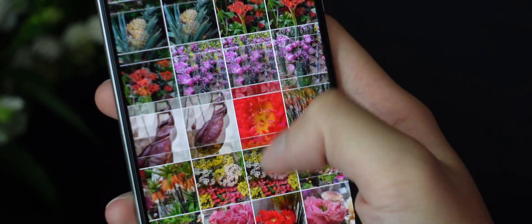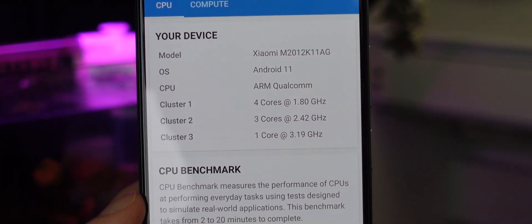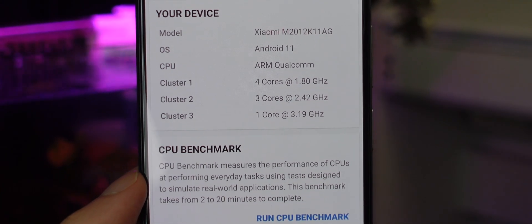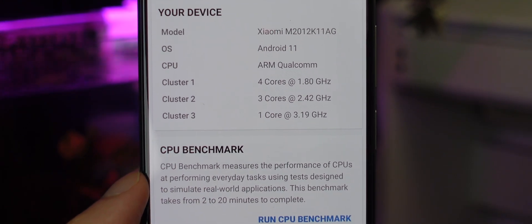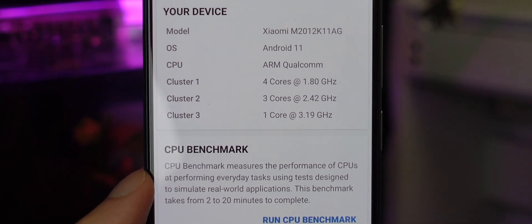Now moving on to performance and special features — the Snapdragon 870. It is actually a further overclocked Snapdragon 865+. It uses the same CPU clusters with one prime core clocked at 3.2GHz based on Cortex-A77 architecture, three big cores at 2.42GHz, and four efficiency cores at 1.8GHz. Not only is it based on the last-gen Cortex-A77 architecture, but also a 7nm manufacturing process. Does that mean it's totally out of date? Well, personally, I don't think so.